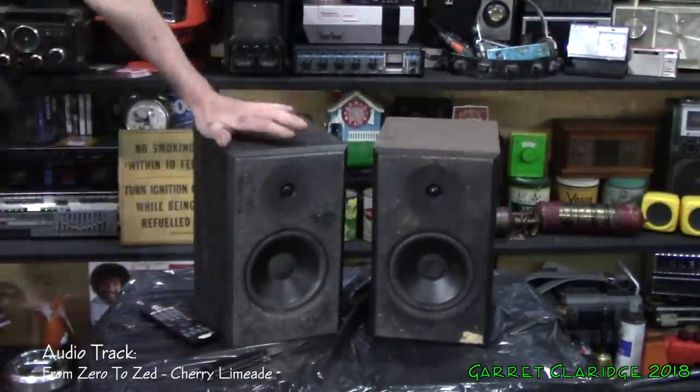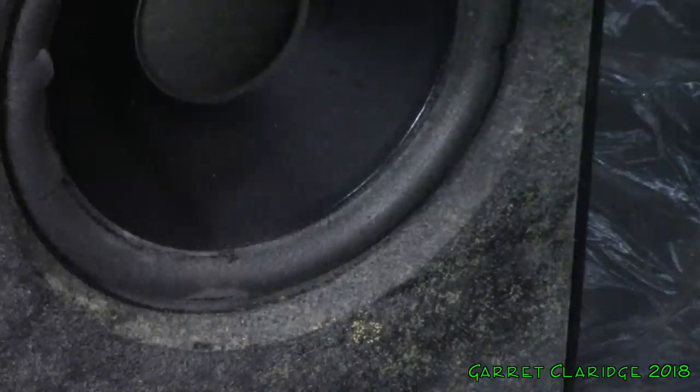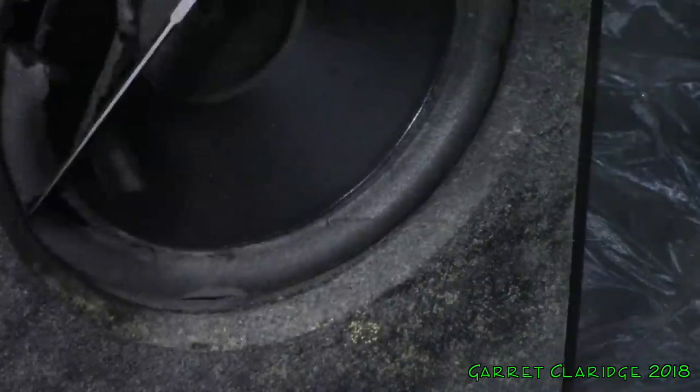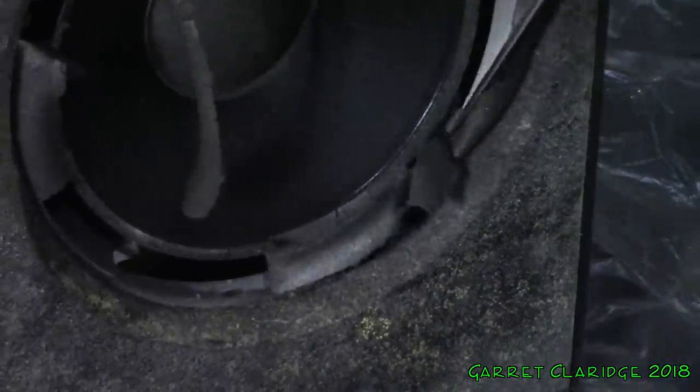Super dusty. These are at the stage where the foam is actually just about to let go. You can see the glue let go in a couple of little cracks, but it is a little harder to rip this foam than normal.